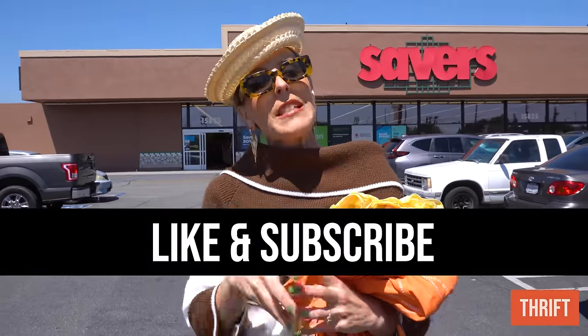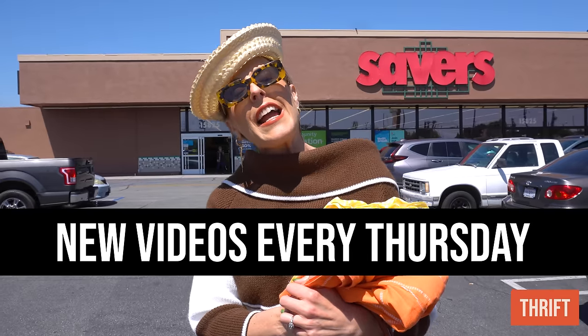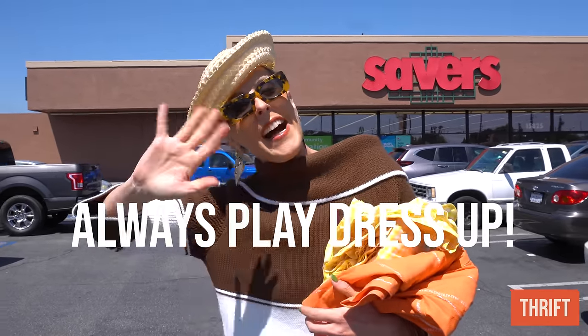Thank you so much for watching. If you like this video, please give it a thumbs up and subscribe to my channel. I have new videos every single Thursday at 8 a.m. Pacific Standard Time. And finally — always play dress up. Bye!